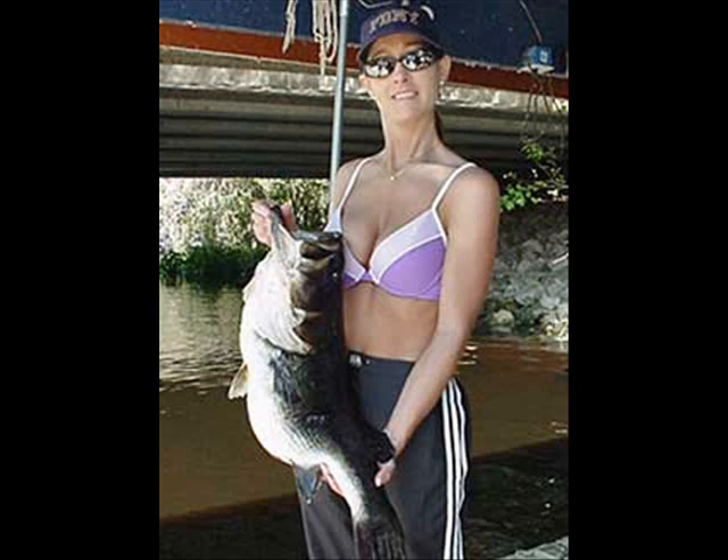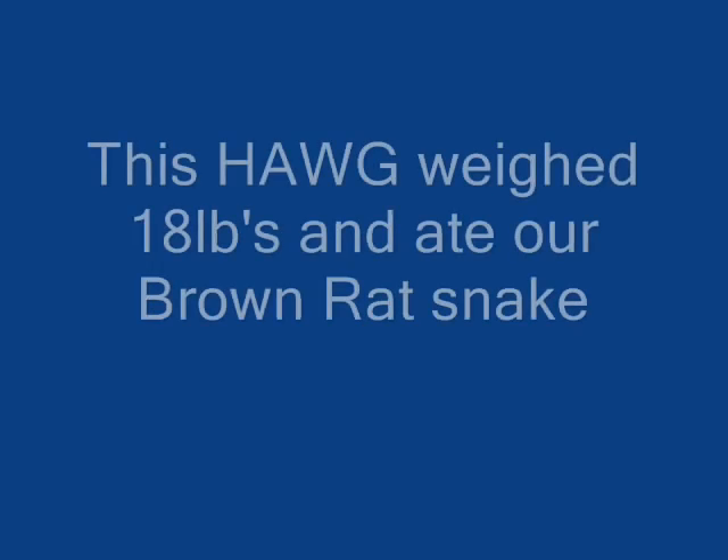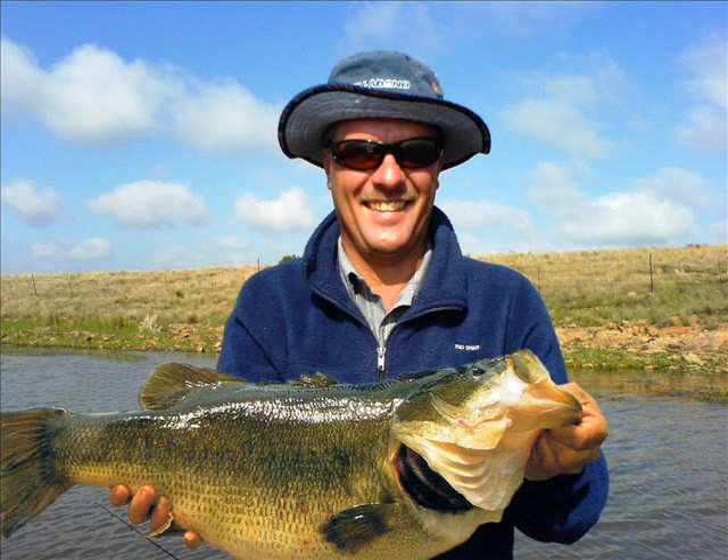If you or anyone in your family loves to fish and catch big fish, then you've got to try the Fishing Snake. It's all over the internet and YouTube — the lure that's caught two of the biggest largemouth bass of 2007: a 15-pound, 13-ounce monster that's two ounces shy of the North Carolina state record, and now a massive 18-pounder.